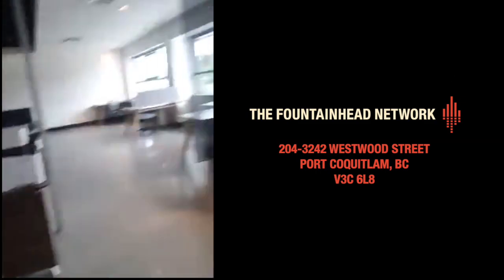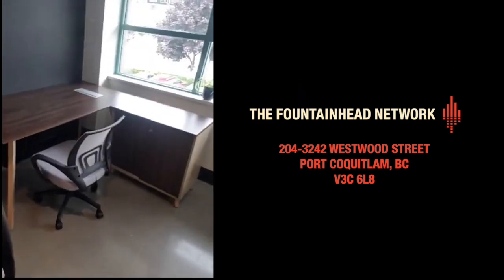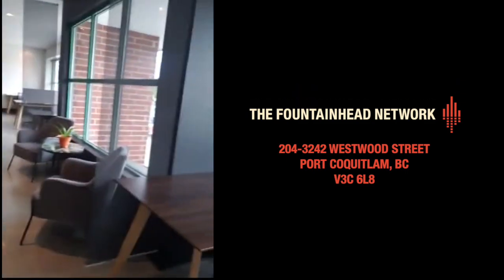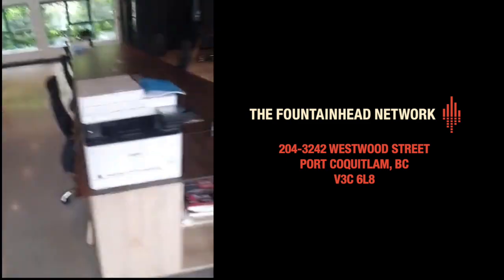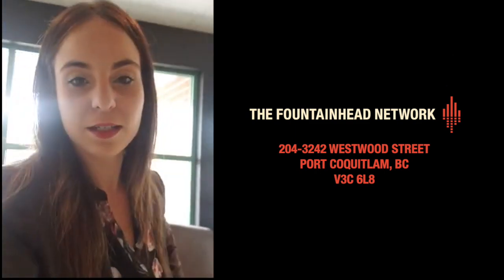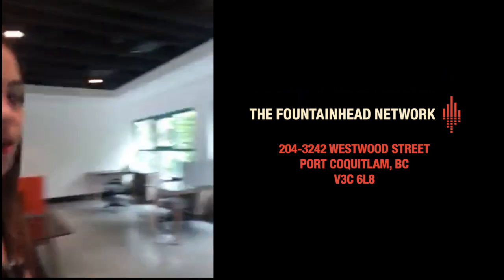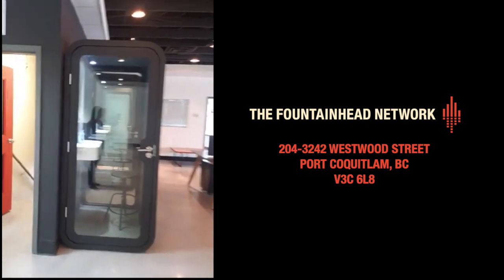Here are the private desks with locking cabinets — you get keys and there's surveillance, so you can drop all your stuff off and not worry about people taking it. Here's our printing station — we offer black and white printing for free, which is very handy.